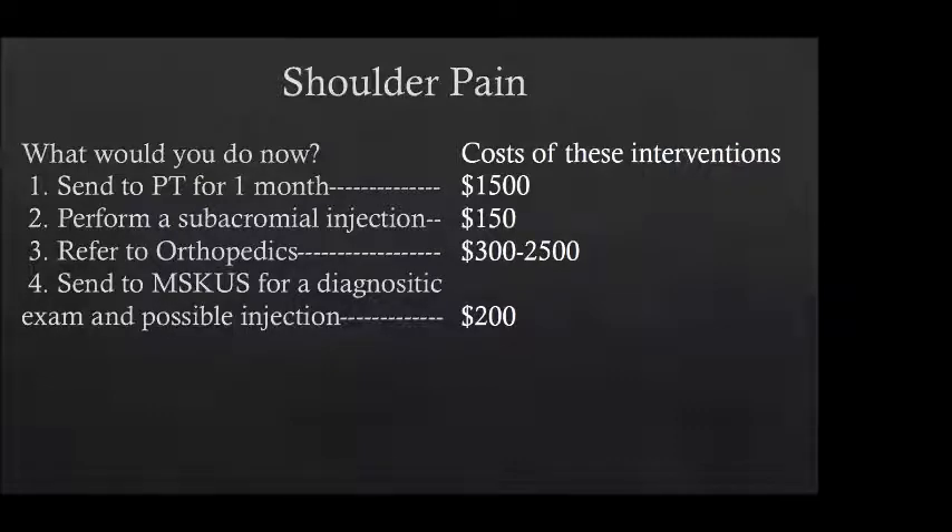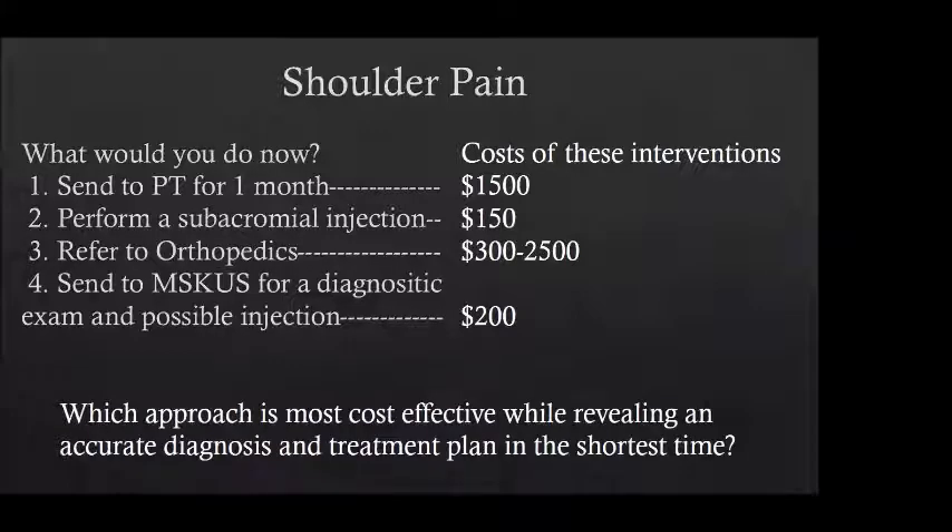Being cost-conscious: physical therapy for a month generally costs about $1,500; a subacromial injection about $150; referral to orthopedics involves a consult, injection, and possibly an MRI; a musculoskeletal ultrasound exam and injection may be around $200. Which approach is most cost-effective while revealing an accurate diagnosis and treatment plan in the shortest time? Musculoskeletal ultrasound really is the quickest way to get at the cause and decide on appropriate treatment. As a screening technique, it's very effective.